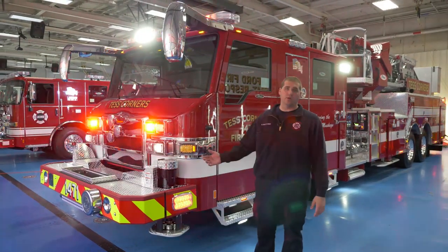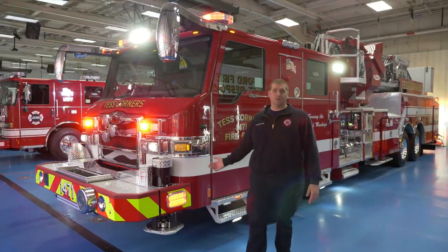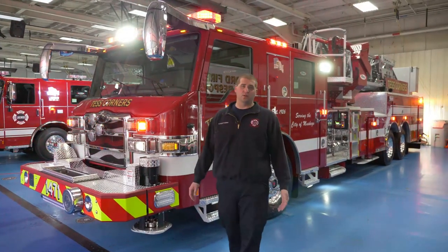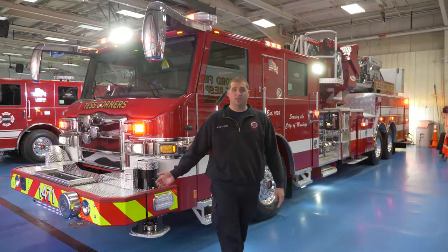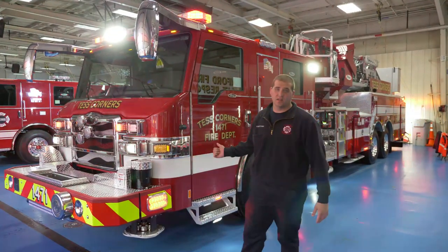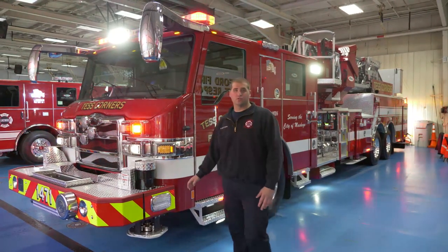Our truck committee would like to thank the citizens of Muskego and our department leadership for allowing us to purchase this versatile and very useful piece of equipment to serve us well into our future. We're lucky enough that this is going to be the first Pierce Ascendant mid-mount aerial delivered in the state of Wisconsin, and we hope to have it in service soon.